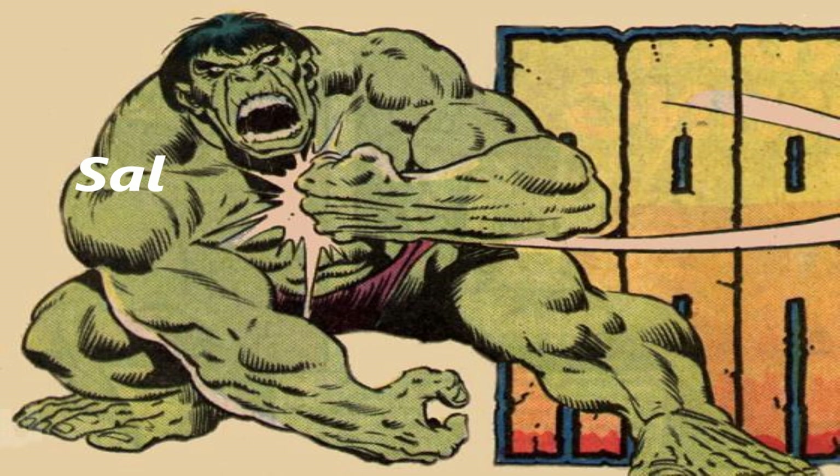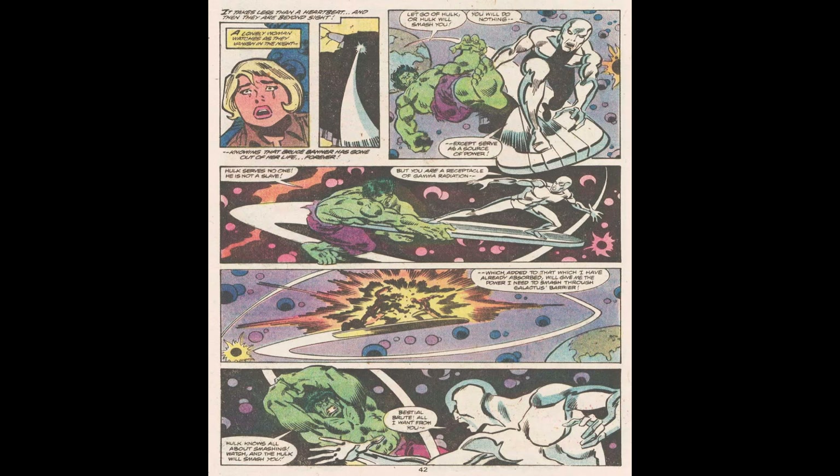We're coming to a long-time Hulk artist who had a 10-year run. I think he started around Incredible Hulk 193 and ended right in the middle of the Crossroads saga. I most enjoyed his Hulk work when it was inked by Joe Sinnott.